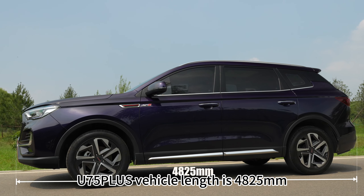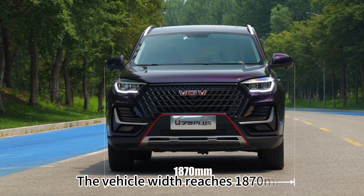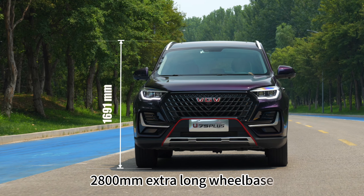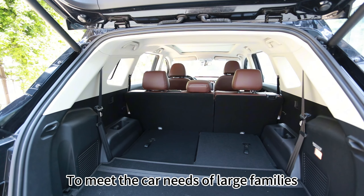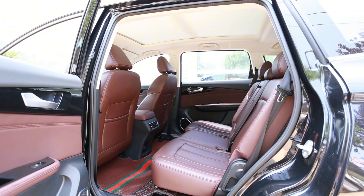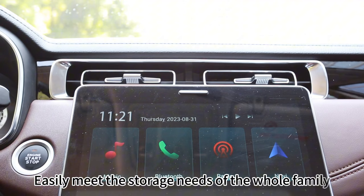The E75 Plus vehicle length is 4825mm, width reaching 1870mm, with a 2800mm extra-long wheelbase. The loading space is large enough to meet the needs of large families. Trunk volume can be expanded to 1800L, with an intelligent electric rear tailgate function, easily meeting the storage needs of the whole family.